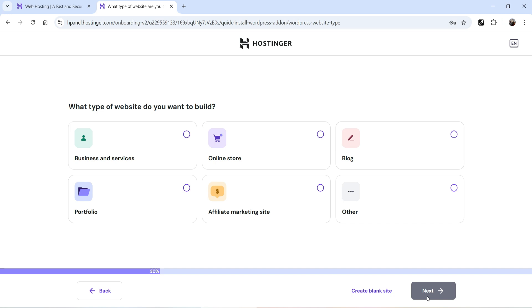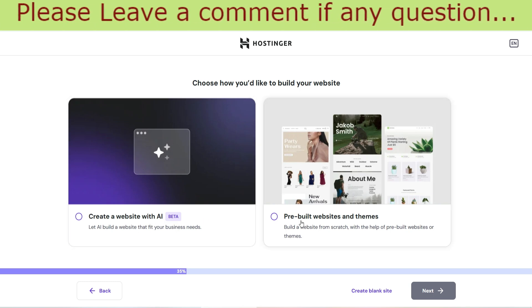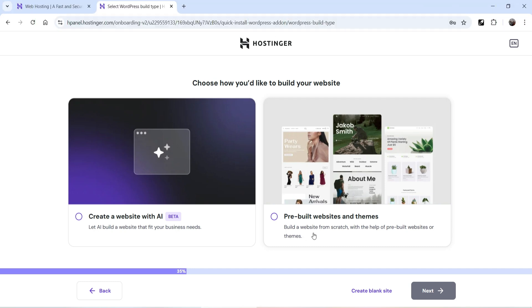Now it asks what type of website you want to create: Business and Services, Online Store, Blog, Portfolio, Affiliate Marketing, or Other. In this example I'm going to create a website for digital marketing services, so I'll select Business and Services and click Next. There are two options: Create a Website with AI, which is still in beta mode, and pre-built websites and themes. I'm going to select Create a Website with AI.